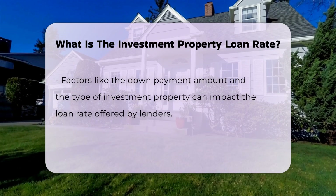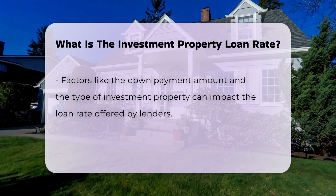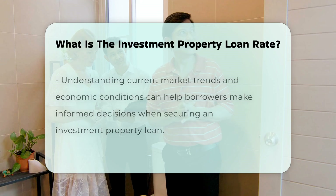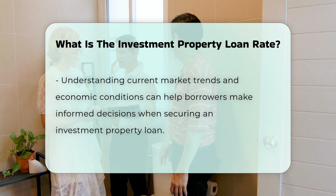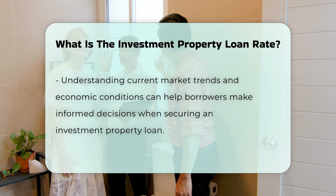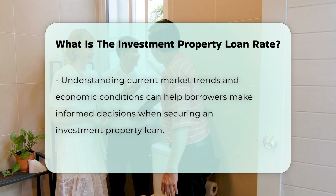Understanding the current market trends and economic conditions can also help borrowers make informed decisions when securing an investment property loan. For more information on investment property loan rates and how to navigate the borrowing process, visit countyoffice.org for helpful resources.